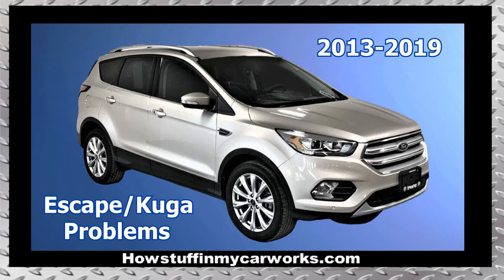Hi everyone, in this video I will mention 10 common problems that 3rd generation Ford Escape SUVs, also known as Ford Kuga, are prone to experience.